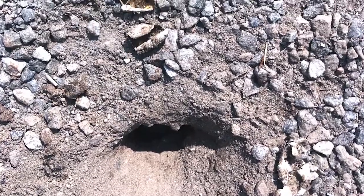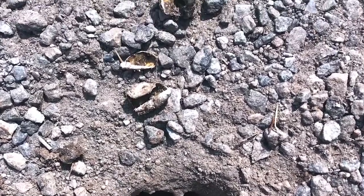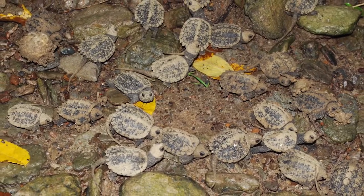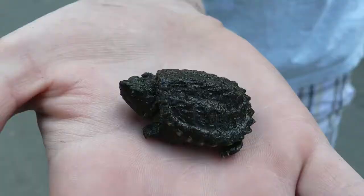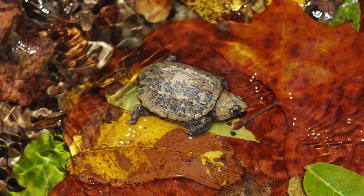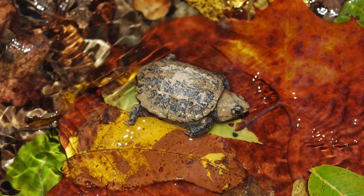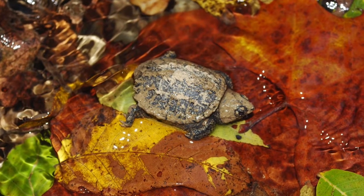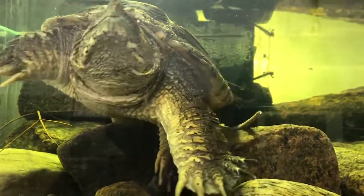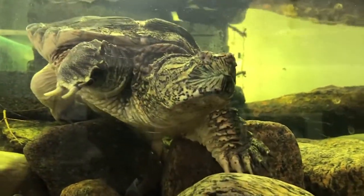After a few months I earned my namesake and hatched from my egg, immediately scurrying to the nearest body of water. I may look pretty fierce now, but as a baby I was susceptible to being eaten by pretty much any animal bigger than me. It was pure primal instinct that drove me to seek out a lake or pond, where I knew I would be safer and able to find enough food to grow into the fearsome turtle I am today.